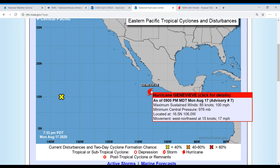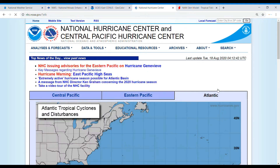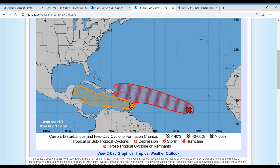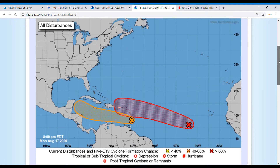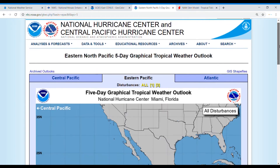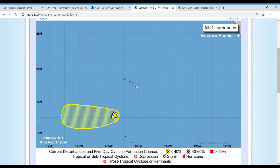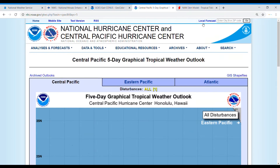Genevieve has a minimum central pressure of 976 millibars and is moving west-northwest at 17 miles per hour. We also have another disturbance at 10% in both 48 hours and five days. In the five-day outlook for the Atlantic, those two systems are moving generally west-northwest toward either the Caribbean or the Atlantic. In the central Pacific, there's one with a 30% chance in five days.